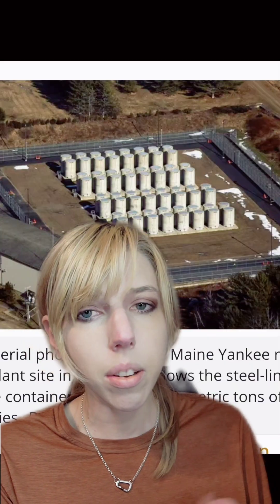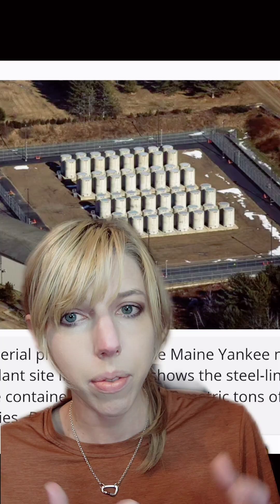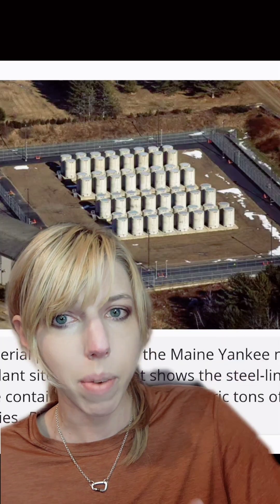These storage casks are designed to last 100 years, perhaps more, but we're going to have to figure out what to do with it before we get to that point where they start breaking down.